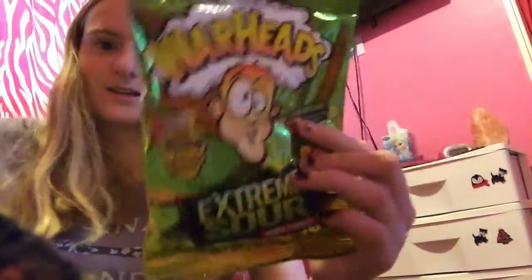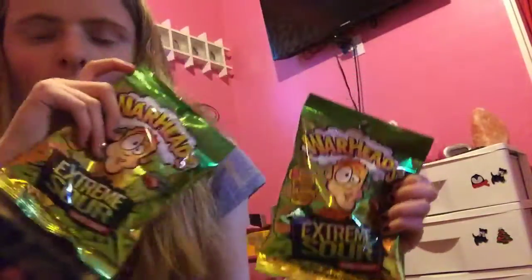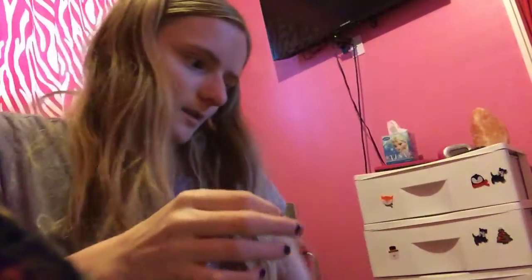Also from Dollar Tree, I got two of these because me and my friend are going away. So I got two of these Warheads — these are the hard candy. These Warheads are the same sour candy. These are two ounces and they had a dollar off, so I got these for $0.50 a bag.